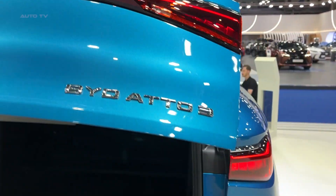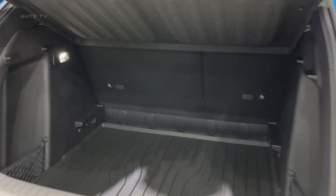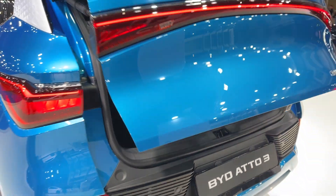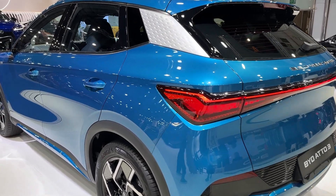Safety isn't overlooked in the Atto 3. It comes standard with an array of advanced safety features, including lane keep assist, adaptive cruise control, automatic emergency braking, and a rear-view camera, among others. The option of a panoramic sunroof also adds to the safety and aesthetic appeal of this model.